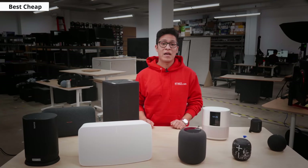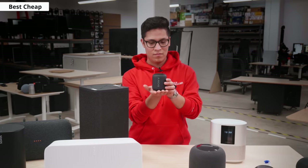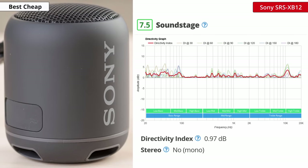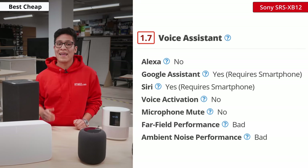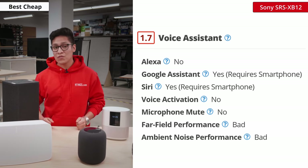If you're looking for another bang-for-your-buck speaker, then also consider the Sony SRS XB12. It offers a better soundstage than the Echo Dot Gen 4, even while downmixing stereo into mono. The speaker does not get very loud and offers minimal compression artifacts at max volume. Unfortunately, it lacks customization and does not have a voice assistant built-in, which could be useful for a home speaker.